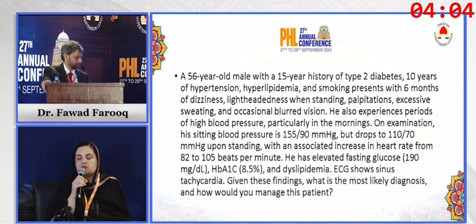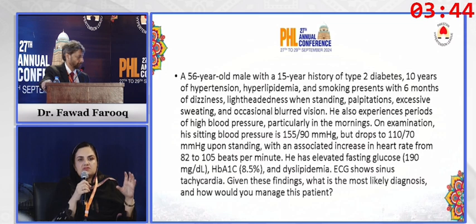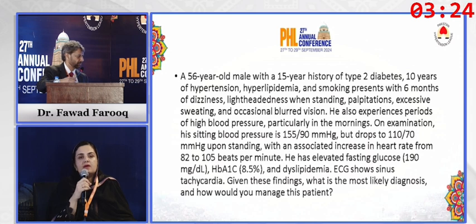When the patient has severe orthostatic hypotension, we have different measures. Non-pharmacological measures include head elevation during sleep at night, training the patient not to rise abruptly from a lying posture, titrating salt and fluid intake — not excessive salt restriction — and using elastic support stockings, compression stockings, and abdominal binders.